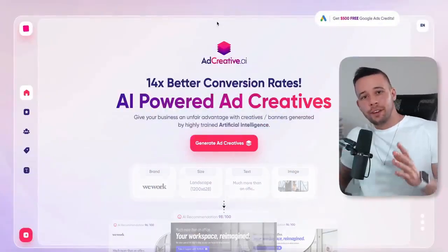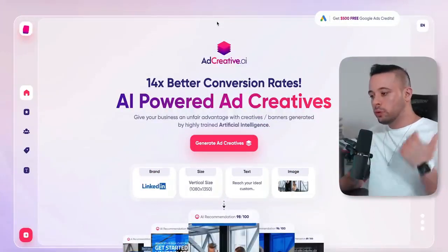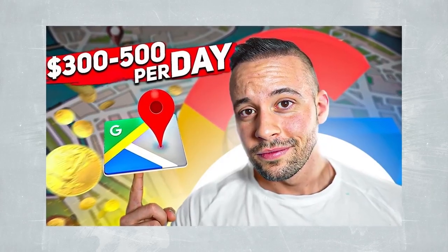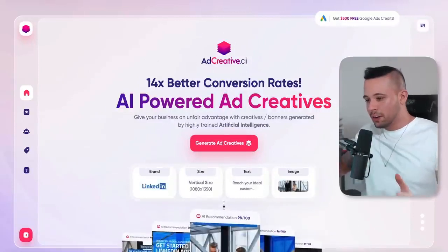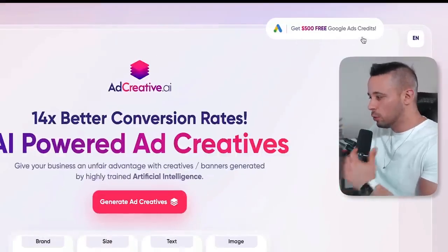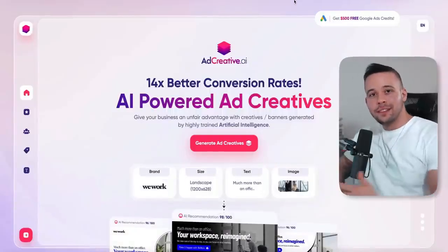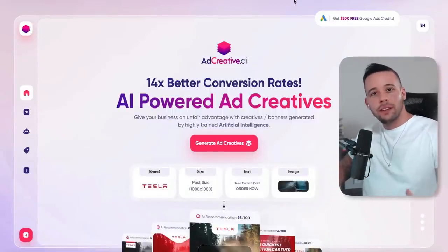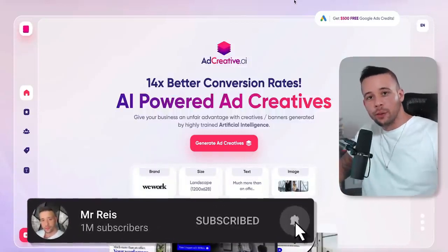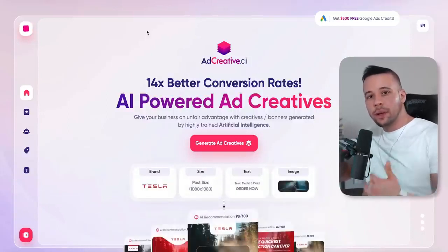The way this website works is that adcreative.ai is a Google partner, and people use it to advertise their stuff online. On this website, they're giving you a $500 free credit for Google ads, which all businesses need. So what you're going to be doing is offering this to businesses — not just local ones, any business you find online. I'm going to show you how to find these businesses and how to offer it to them. But first, you have to register as a partner to the website, because they only give you the right to do this if you become an affiliate.